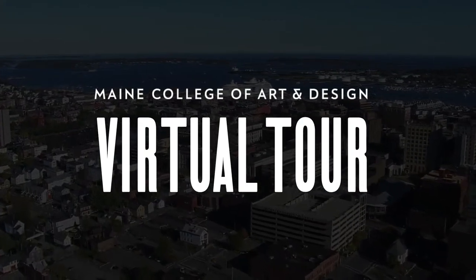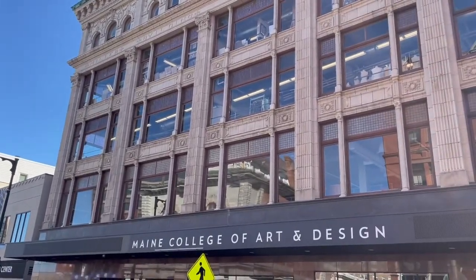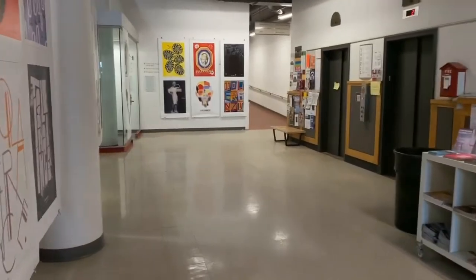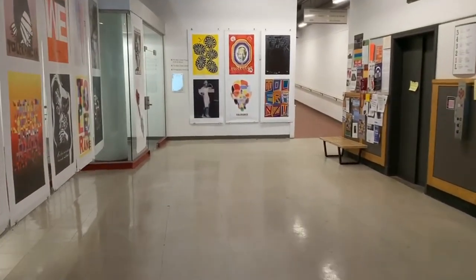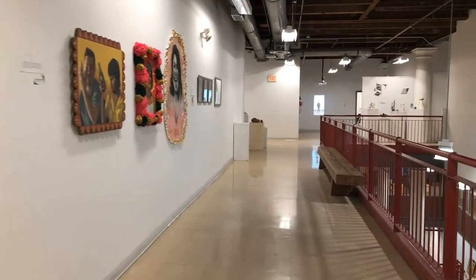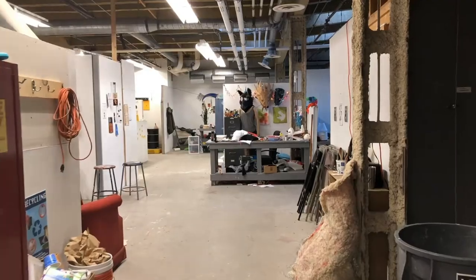To get started, all of our departments are housed in this one building, the Porteous Building. Some academic classes and drawing classes take place in another building, 380 Cumberland, which is about two blocks away. All students have 24-hour access seven days a week to the buildings, and all third and fourth year students have their own studio space in the department they choose to major in.